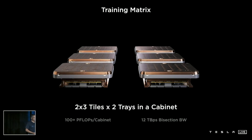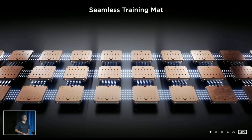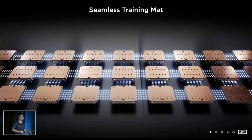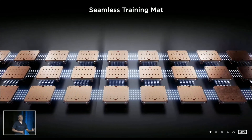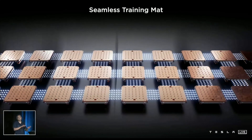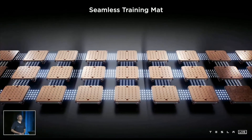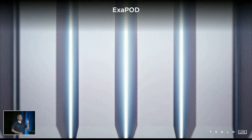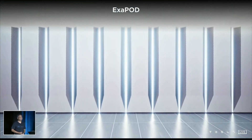A two-by-three tile arrangement in a tray makes our training matrix, and two trays in a cabinet give 100 petaflops of compute. But we didn't stop there — we integrated these tiles seamlessly all the way through, preserving the bandwidth. There are no bandwidth divots, no bandwidth cliffs. All the tiles are seamlessly connected with the same bandwidth. And with this, we have an exapod — one exaflop of compute in 10 cabinets.